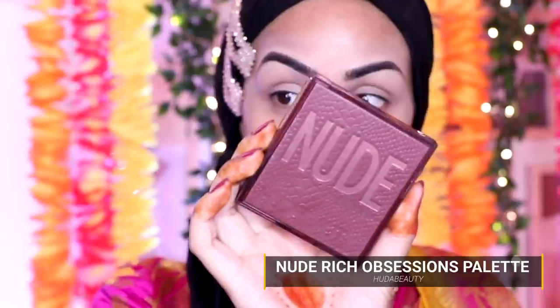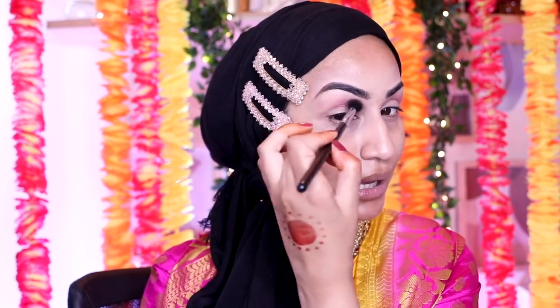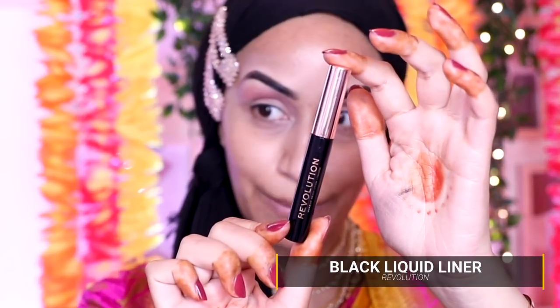For eyeshadow I'm using literally one color from the Huda Beauty Nude Rich Obsessions palette. For my brow shape area I'm going in with a left-right motion and pulling it out gently past the tail of my brow. I'm not going in with any brow highlight — keeping this so minimal. This straight shadow line really works for me and is so easy to do. Taking the Revolution Black Liquid Liner, I'm doing a straight top liner. Very simple — and we're literally done with the eyes. It's a very barely-there, minimal look.